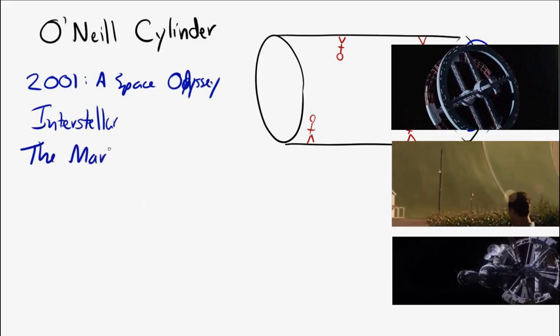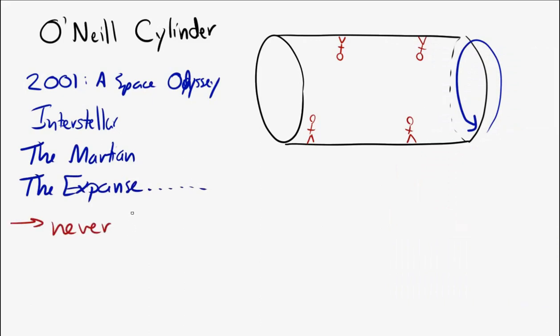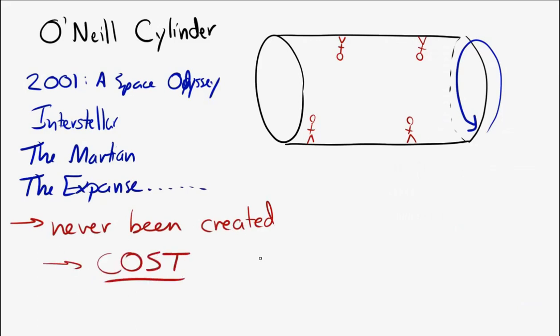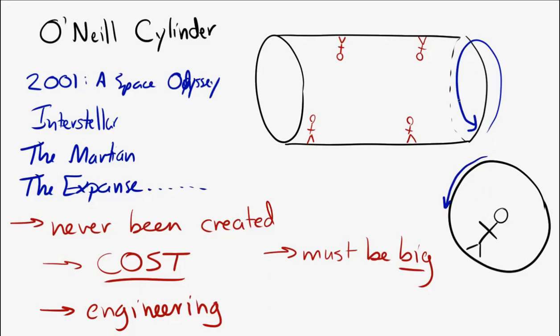The O'Neill cylinder has also appeared in the TV show The Expanse. It's never actually been built, for a few reasons: the cost would be enormous, the engineering doesn't yet exist, and it has to be built very large to work. If the cylinder were small — say, the size of a person — the person's feet would feel the rotation but their head near the center wouldn't, causing disorientation and nausea.